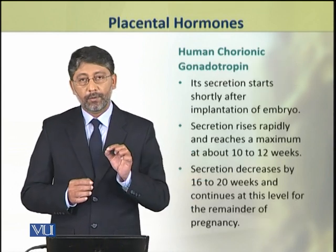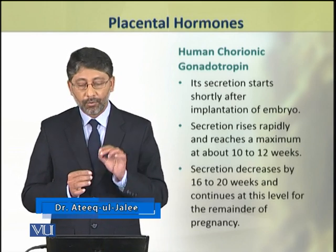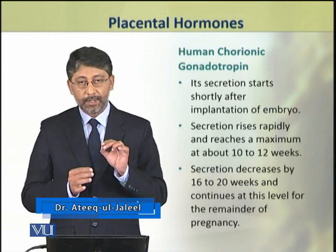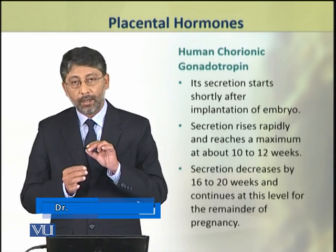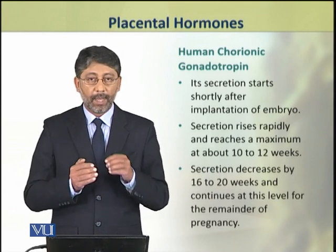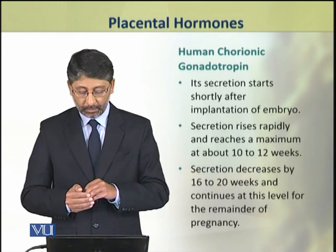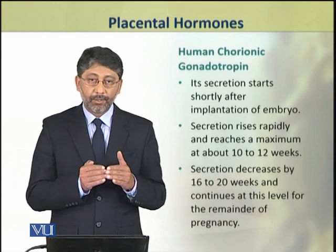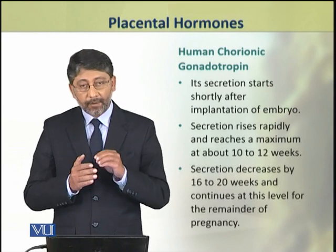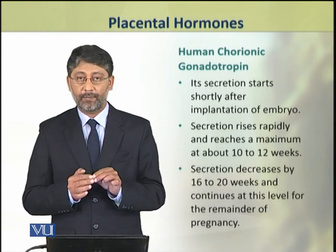We shall discuss all these in detail. The human chorionic gonadotropin hormone is secreted shortly after the embryo implants within the uterus. Its secretion then rises rapidly and reaches a maximum at 10 to 12 weeks of pregnancy.